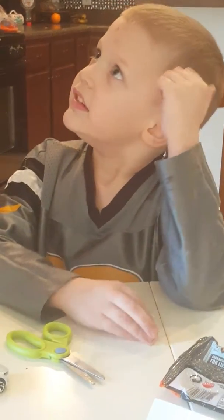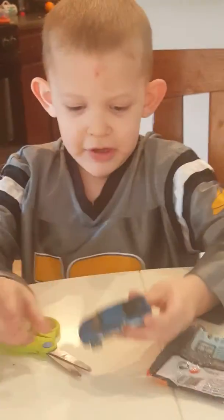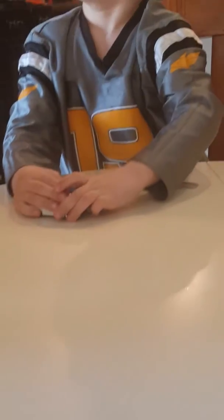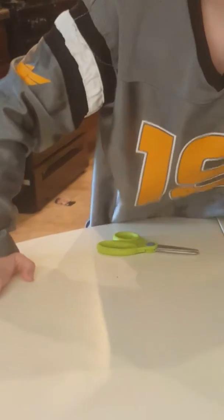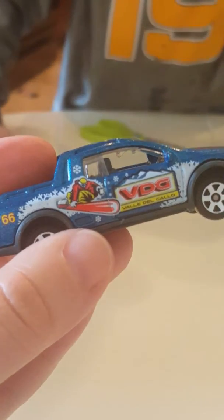Is it a blue Volkswagen truck? Toyota truck? It's a Toyota truck! Can you show us how it rolls? Looks like it rolls pretty well. What about compared to the Tesla? So it is an awesome truck that has a snowboarder on it.